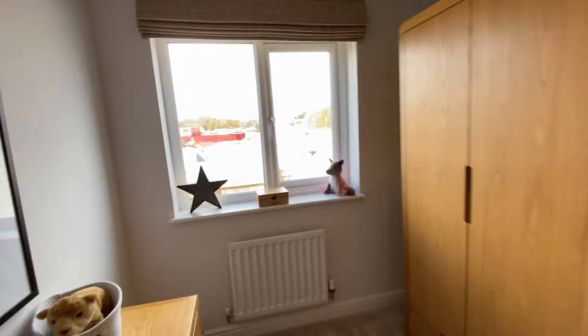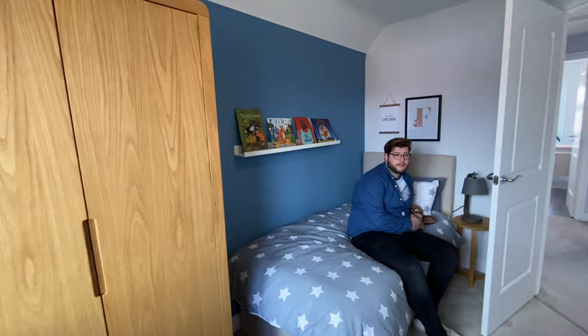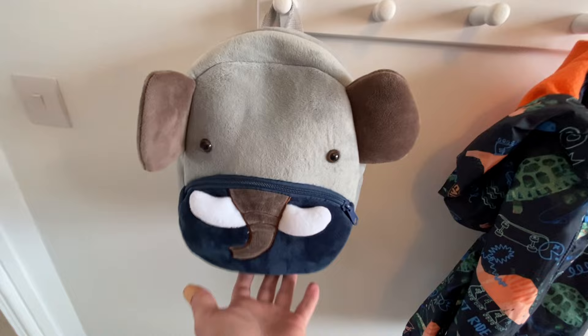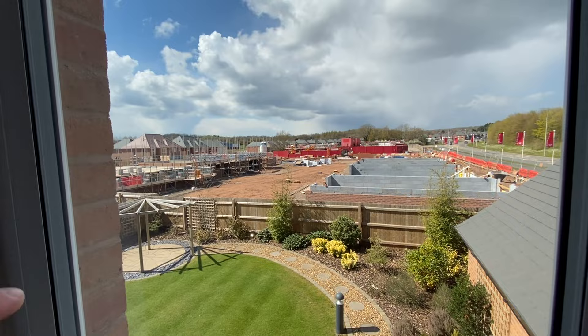Here's the smallest bedroom, which could be a kids' room or office. It's a decent size for a single. If you were a couple, you could deck this out as a wardrobe room or whatever you wanted. It's a perfect size little kids' room. You can see the development is still being built, and that's the garage that comes with the house.